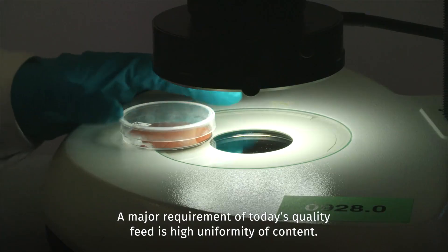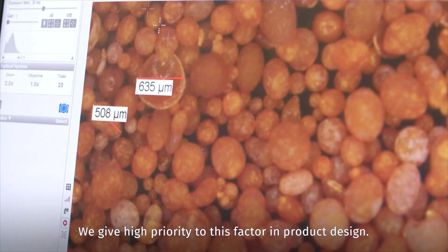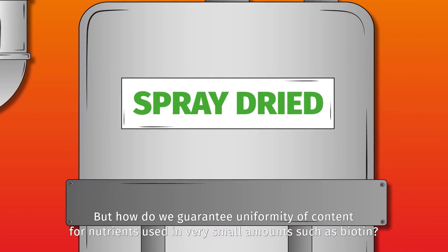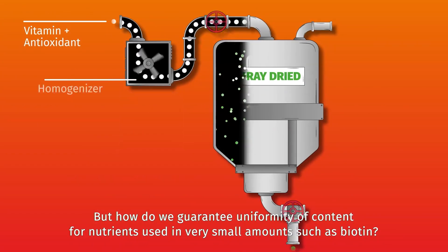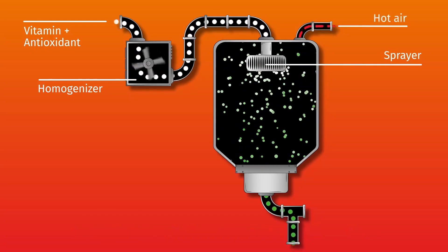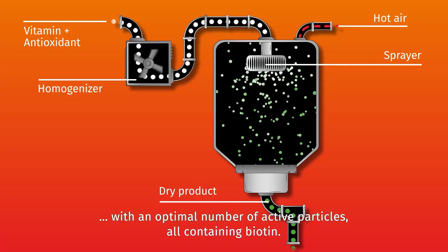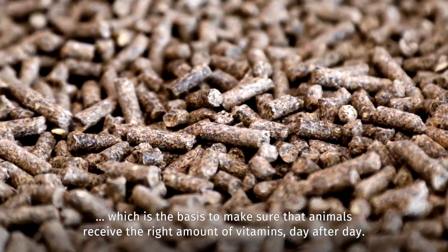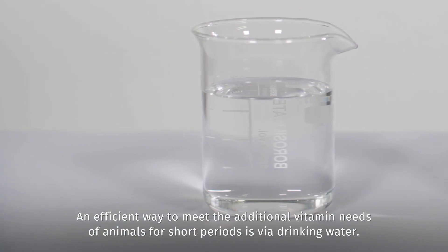A major requirement of today's quality feed is high uniformity of content. We give high priority to this factor in product design. But how do we guarantee uniformity of content for nutrients used in very small amounts, such as biotin? Our biotin spray dried contains high particle counts with an optimal number of active particles, all containing biotin. This ensures a high uniformity in premix and feed, which is the basis to make sure that animals receive the right amount of vitamins day after day.